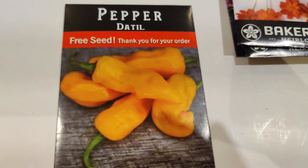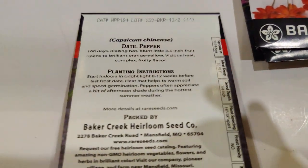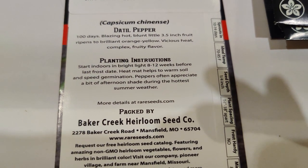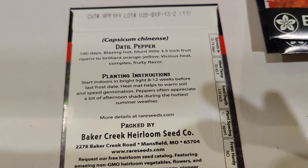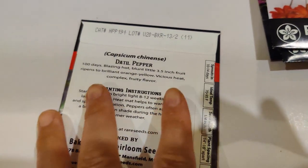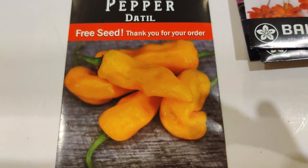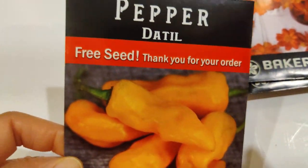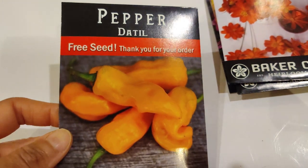Next I got the Datal chili pepper — I've heard it has vicious heat. I actually got this in a different haul and also ordered it once, so now I'm up to my eyeballs in Datal pepper! I was hoping for something else, but I won't complain because a free seed is very welcome. And even if not, I can use it as a decorative plant — and it's even better that it's edible.